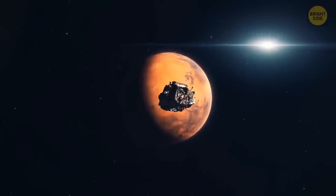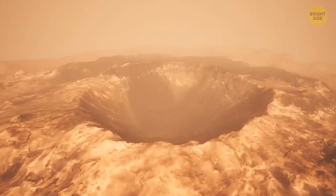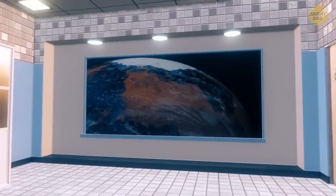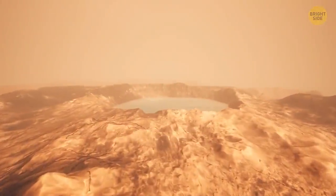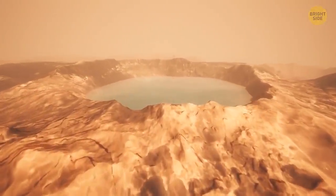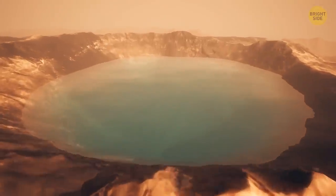Scientists think that once, there was Martian water in the enormous pit. Those winding channels were likely carrying that water. Since the crater was filled with water, it stopped certain substances and minerals from eroding away — which explains why the eye crater is darker than the surrounding landscape.